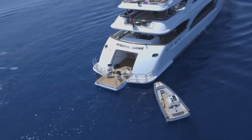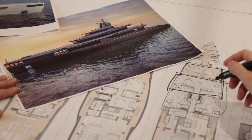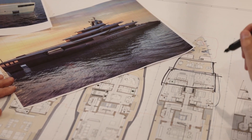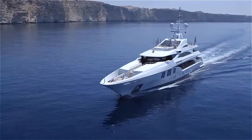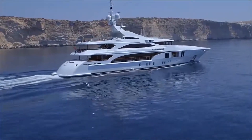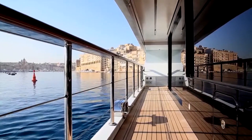The Ocean Paradise is a marvel of engineering and design, measuring an impressive 295 feet in length. But it's not just about its size — it's about the experiences it offers. This floating palace is a testament to luxury on the water, with six decks that accommodate up to 12 guests in unparalleled comfort.